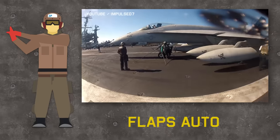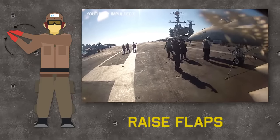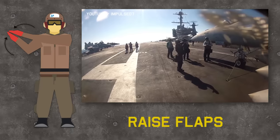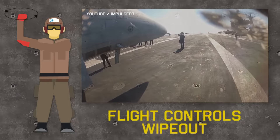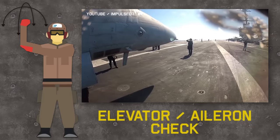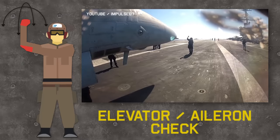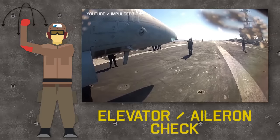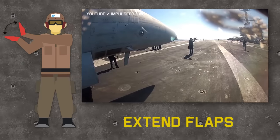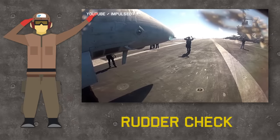Crossing hands means switch the flaps to auto position, bringing them fully down. Keeping palms open from the wrist and suddenly closing them means raise the wing flaps. A specific signal indicates the control surface test is about to begin — the plane captain's hand represents the aircraft stick, the pilot follows his directions moving the stick accordingly, checking elevator movements and left and right ailerons. Palms opened means lower the wing flaps. The plane captain then raises his hands to check the left and right rudders, which are moved by the pilot's legs.